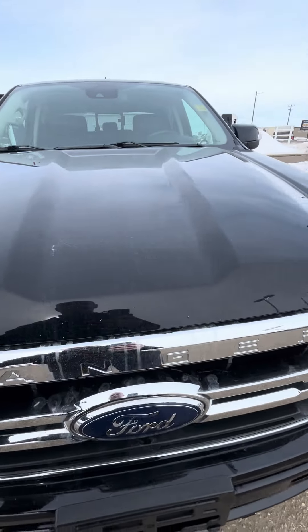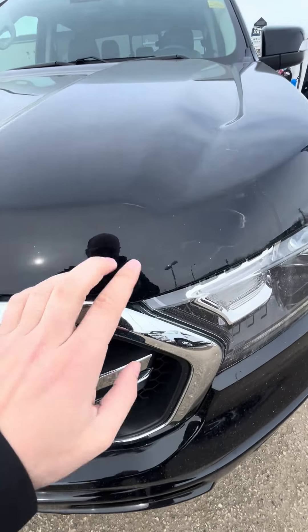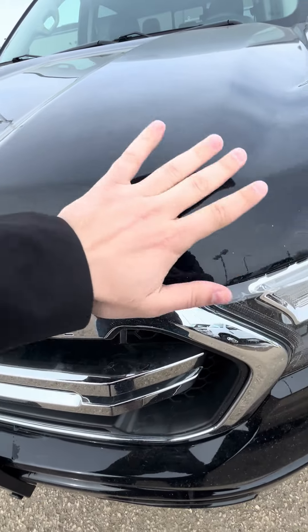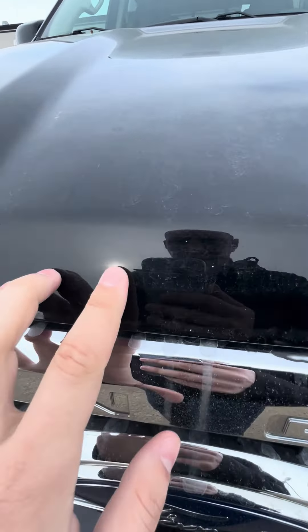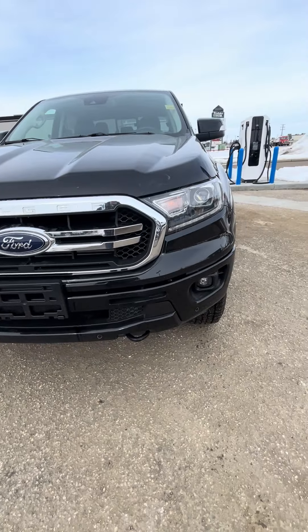Just looking at the hood here. Just a few minor things — let me brush off a little bit of dirt here for you. Just a minor couple of things there, nothing major.